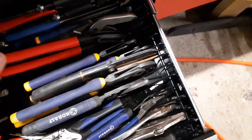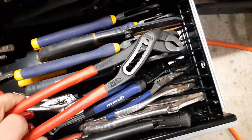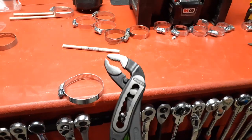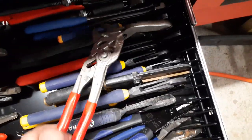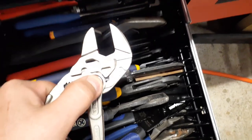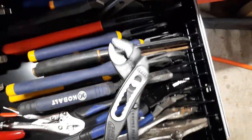I got these here at Sears. These right here are not the push-button Knipex - you pretty much have to adjust them and get them to fall into their slot. Those over there are the push-button Knipex, and I'll probably pick up some more of them. I also got these Knipex adjustable wrench style ones - these are push-button, so you can adjust it where you want it. Then I got the smaller set over here.